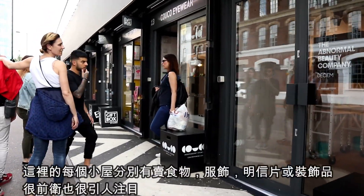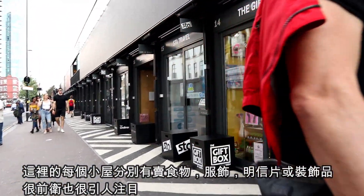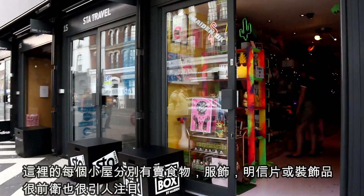At Box Park, each box is a store selling food, clothes, postcards or accessories. They are all progressive and eye-catching.